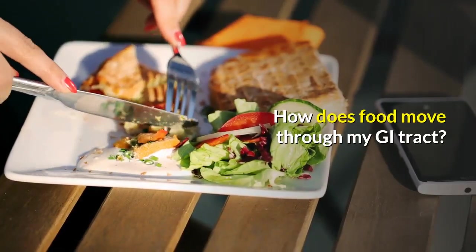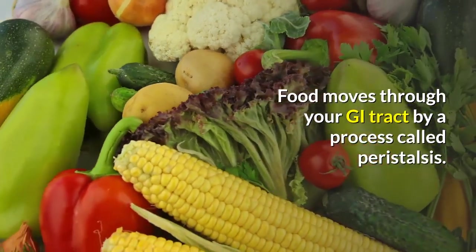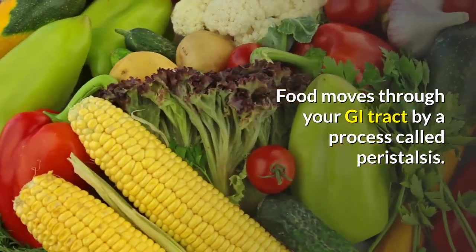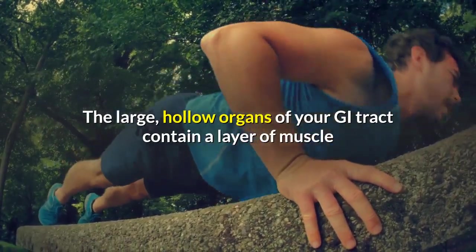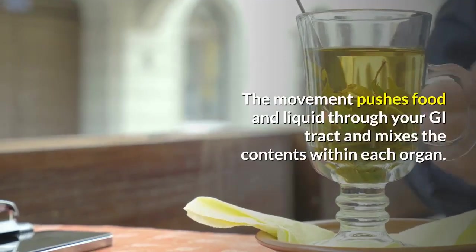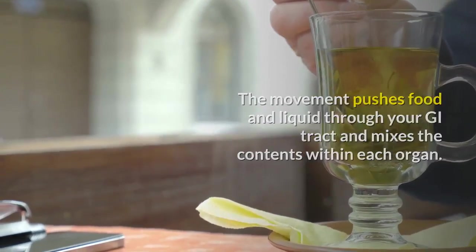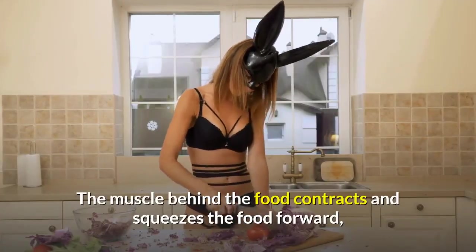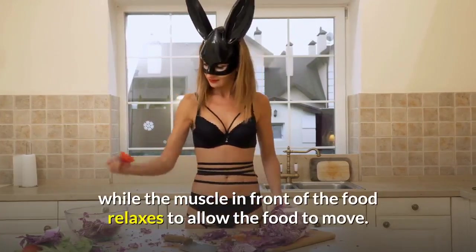How does food move through my GI tract? Food moves through your GI tract by a process called peristalsis. The large hollow organs of your GI tract contain a layer of muscle that enables their walls to move. The movement pushes food and liquid through your GI tract and mixes the contents within each organ. The muscle behind the food contracts and squeezes the food forward, while the muscle in front of the food relaxes to allow the food to move.